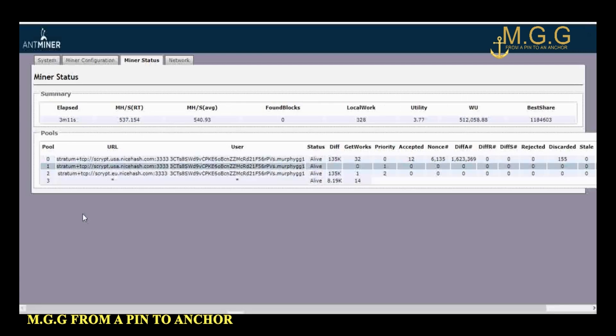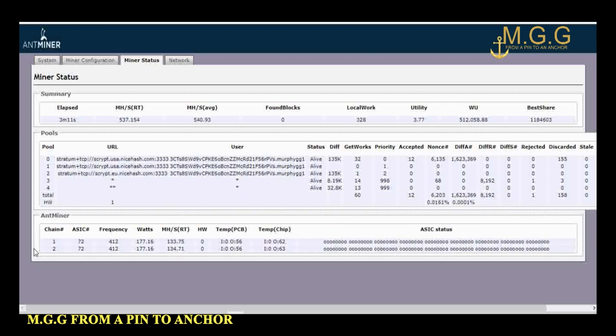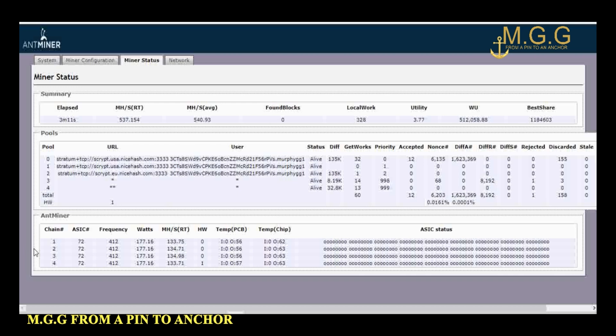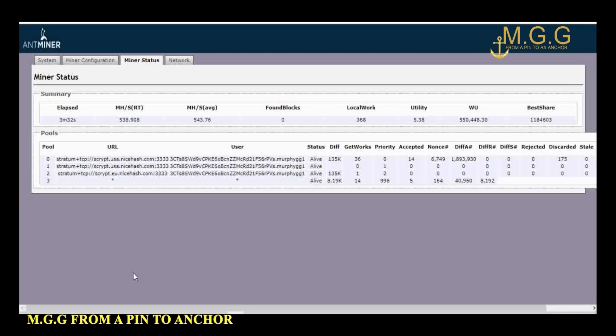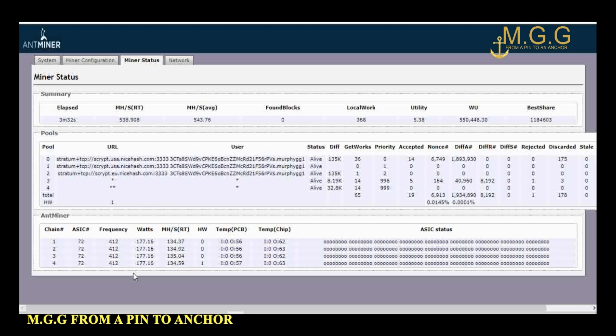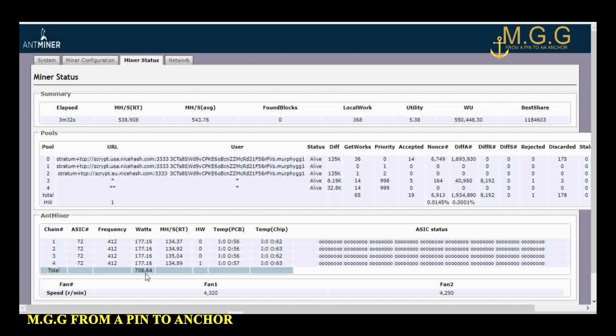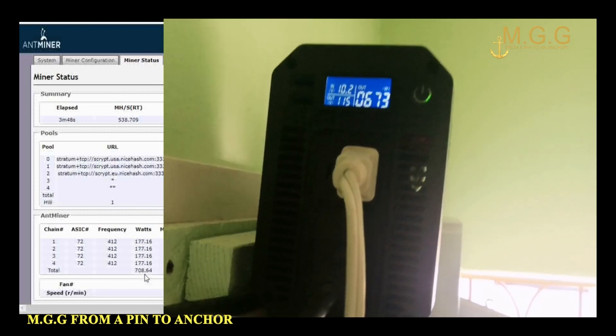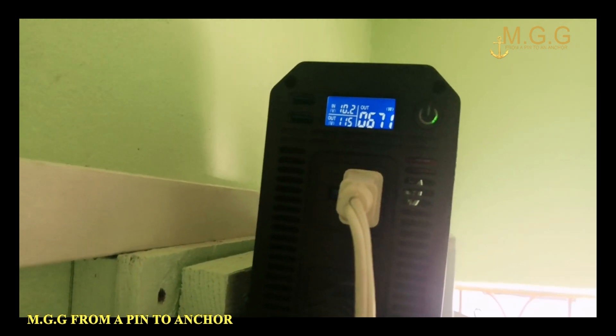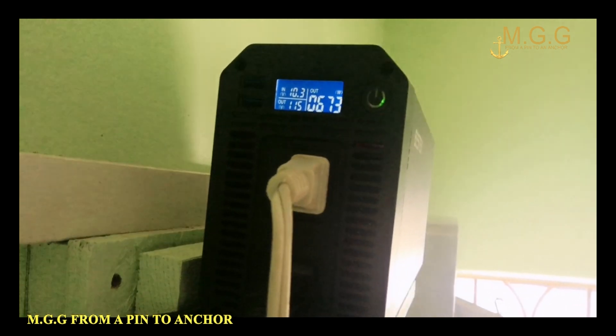Down here you can see the kilowatt reading. This AntMiner was running at 800 kilowatts before, and you can see it has dropped right down to 708 kilowatts. I will go back to the inverter that is running this machine and see if it's saying the same — 708 kilowatts. It might not be giving me that same amount on the inverter side. With the new software upgrade I'm getting this pull from the inverter — it's a steady drop.